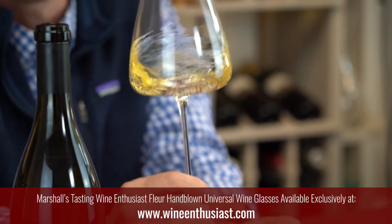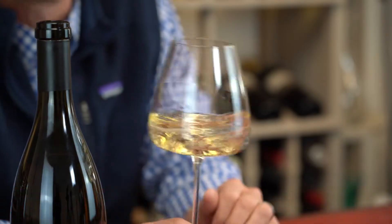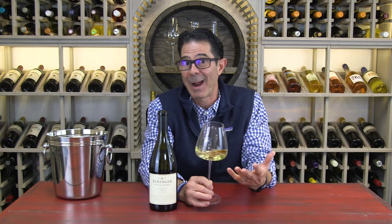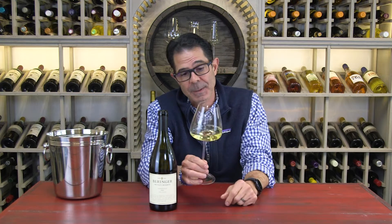The fruit for this Chardonnay all comes from Gamble Ranch, which is just outside of Yountville — prime location, prime real estate for Chardonnay. They use all French oak and barrel ferment each lot. So they really treat this wine with a lot of care and a lot of respect, because it's one of their flagships.